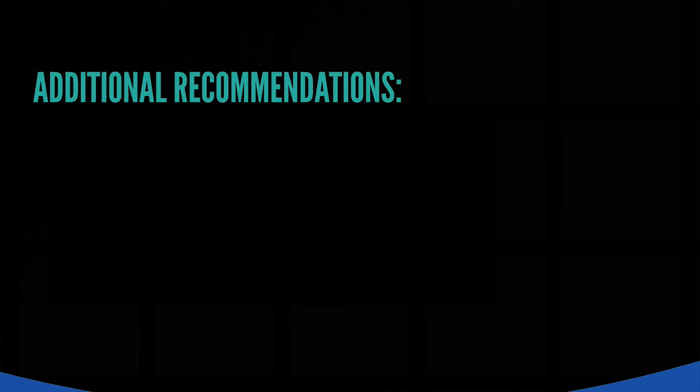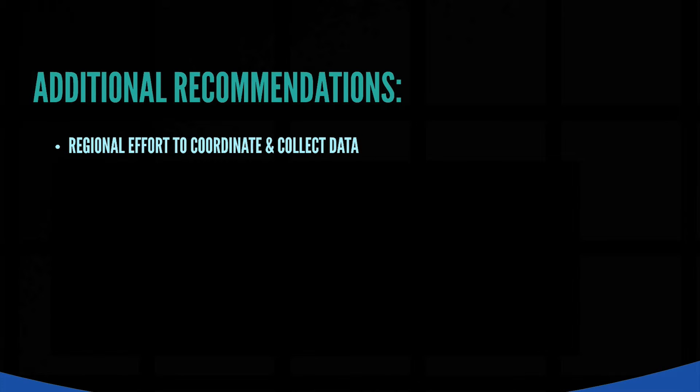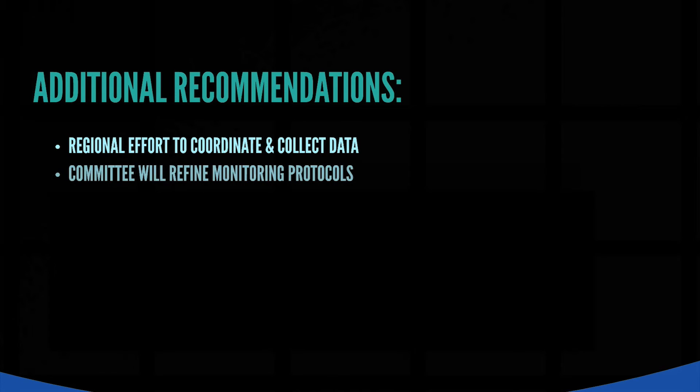Recommendations for watershed permit compliance monitoring and for addressing regional monitoring needs have been identified. The Committee's recommendations are: there is a need for technical services to coordinate and provide regionally consistent reviews and data interpretation, prioritize use of sources of funding, and identify opportunities for regional cost efficiencies for all aspects of monitoring. There is also a need for the Committee to remain in place to refine monitoring protocols as more information is obtained and our understanding of new technologies improves.